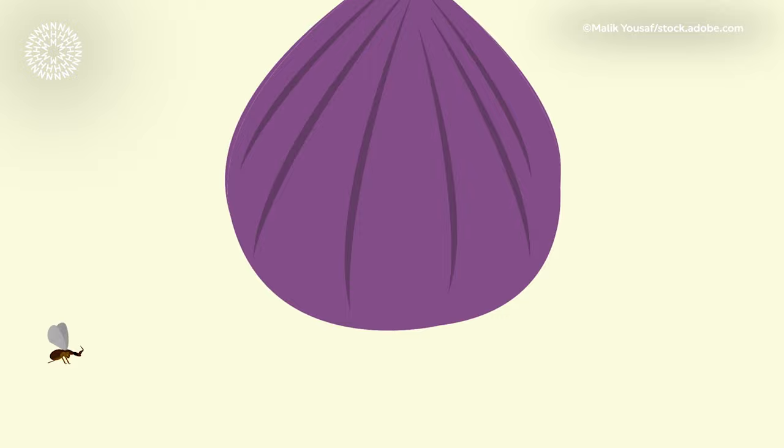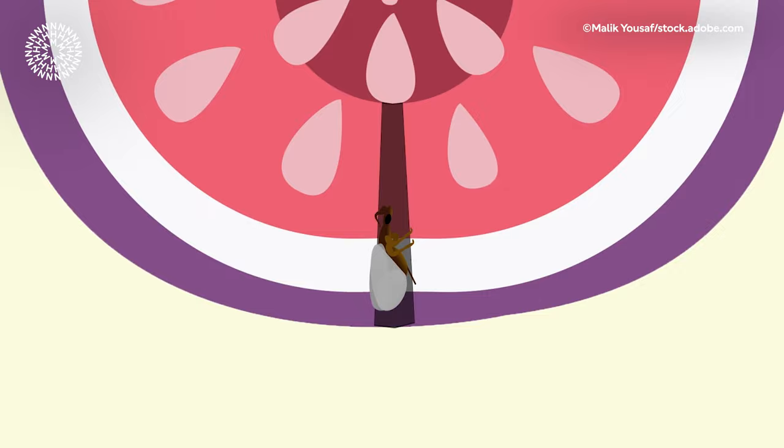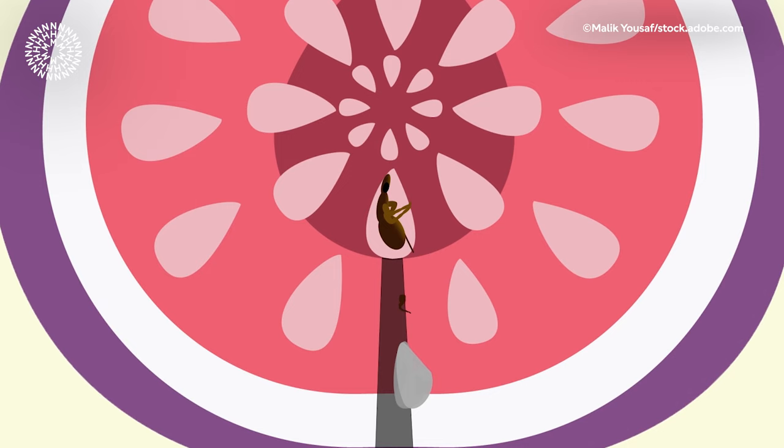Figs have an unusual arrangement. Instead of being open, their flowers and pollen are trapped inside a fleshy stem. In order to reach the flowers inside the fig, a female fig wasp can crawl through a narrow opening called the ostiole. This passageway is so cramped that her wings and antennae often break off during the journey, and she becomes trapped inside the fig.